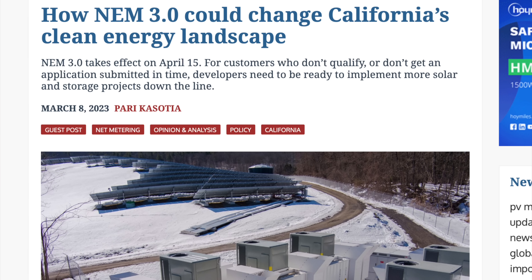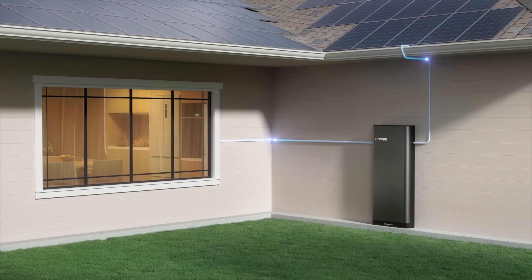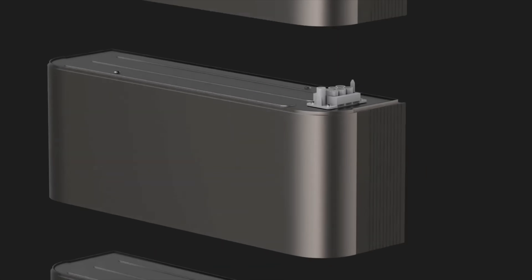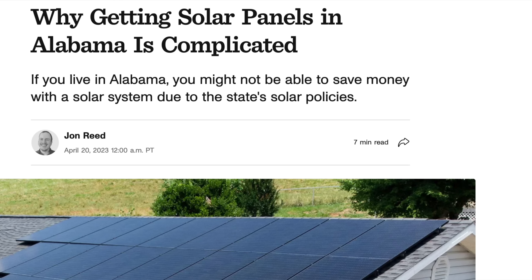With policies like net metering 3.0, which was launched in California, and similar policies nationwide, there is less incentive to use solar panels by themselves or to return your power back to the grid. NEM 3.0 ultimately reduced the export rate for residential solar electricity by about 75 percent, and there are policies that are even worse — like in the state where I live, where you're actually charged a fee for returning electricity back to the grid.